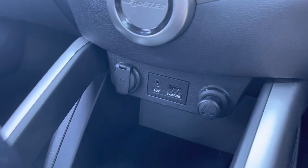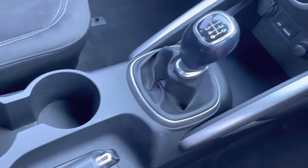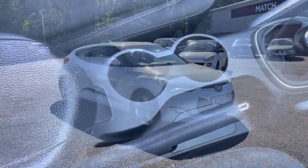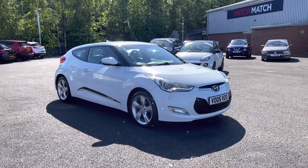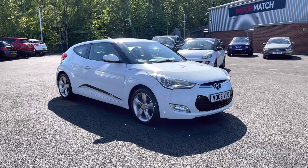You also have your 6-speed manual gearbox as well as your manual handbrake and two integrated cup holders. Thank you for watching my video today. If you would like to take this vehicle for a test drive, please give us a call on 01204 786 586.